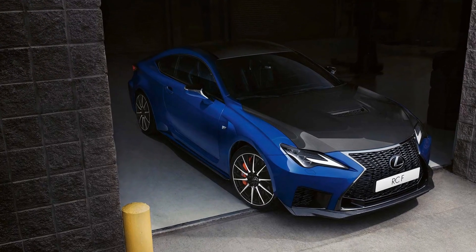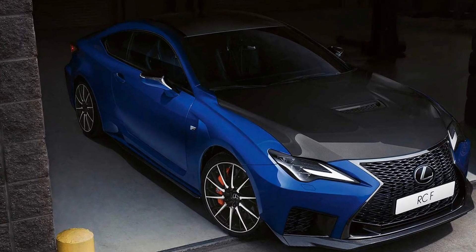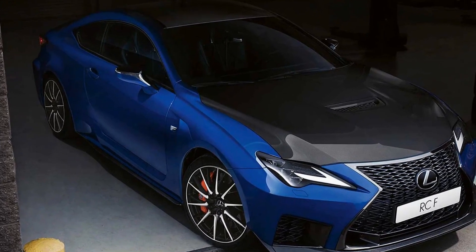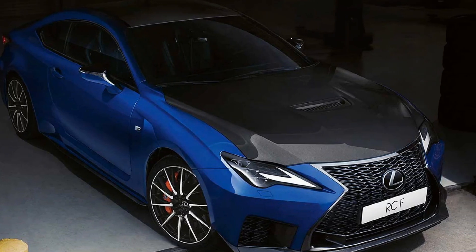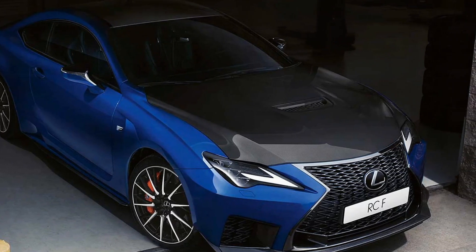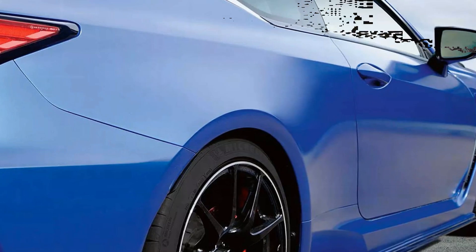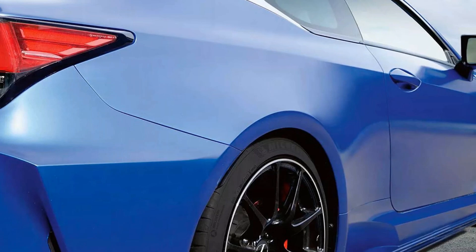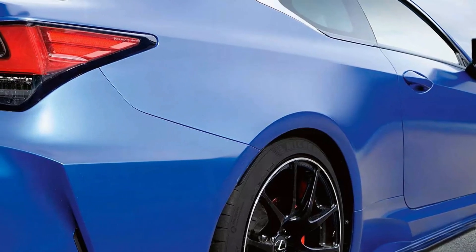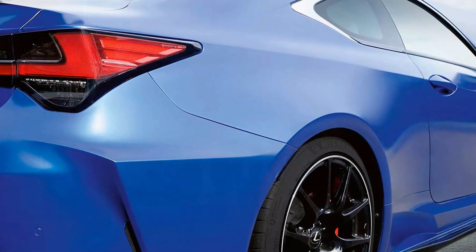The Lexus RC F stands as a testament to the brand's commitment to performance, luxury, and cutting-edge technology. Launched as part of Lexus's growing line of performance-oriented vehicles, the RC F has quickly garnered attention not only for its striking aesthetics but also for its remarkable engineering and advanced technological features. In this article, we will explore the various aspects of technology and comfort that the Lexus RC F offers, showcasing why it remains a top contender in the luxury sports coupe segment.